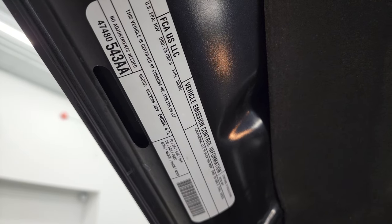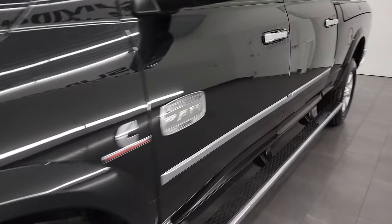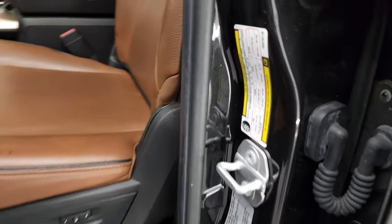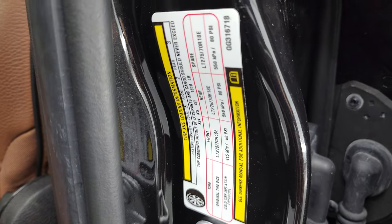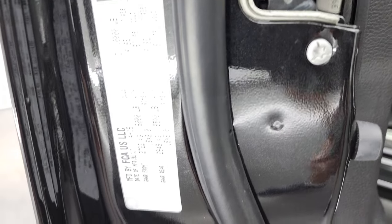There is your emissions sticker. I wanted to show you the door sticker — people always ask for that on these heavy duty trucks. There is your tire and loading information sticker.